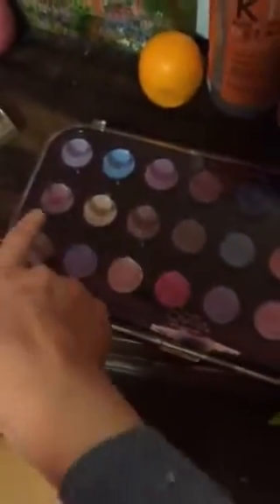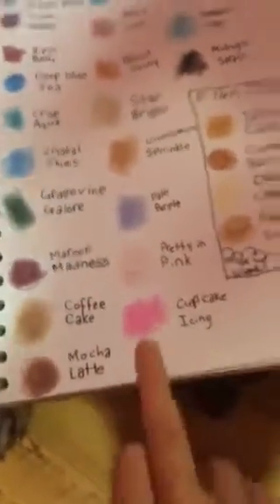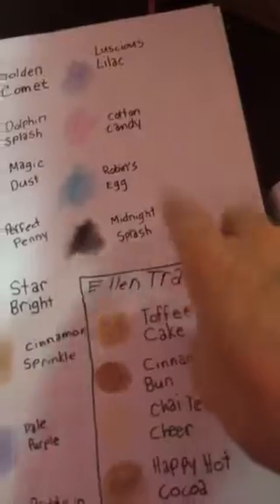So this is Perfect Penny, and this is Cinnamon Sprinkle actually. You can see the difference there, but you can't really see it on camera — I didn't want to use too much to make it contrast on here. Anyway, Pale Purple, Pretty and Pink, Cupcake Icing — I really like the color of Cupcake Icing too — Luscious Lilac, Cotton Candy, Robin's Egg, Midnight Splash.